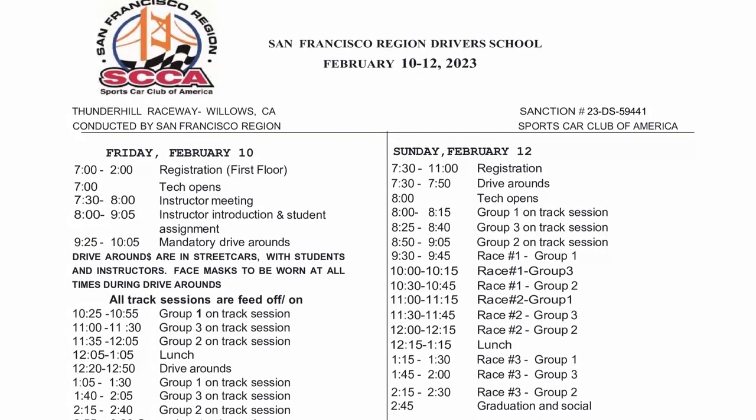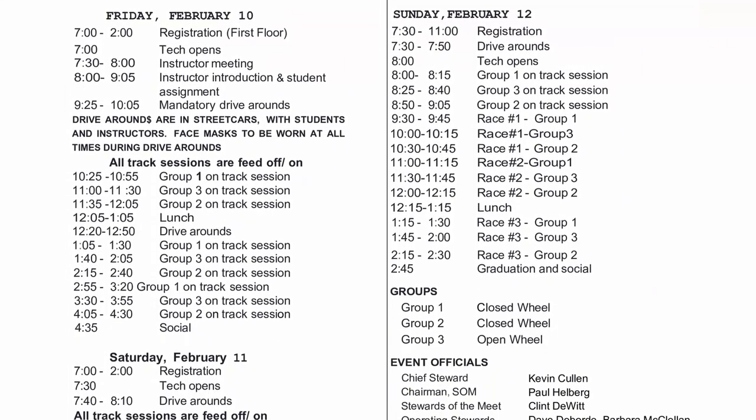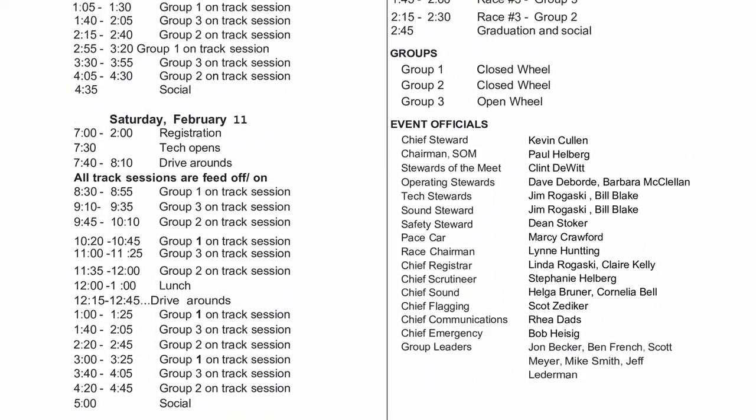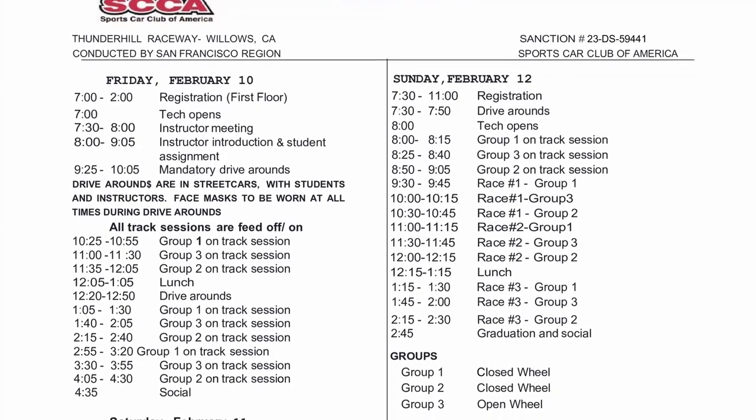The weekend called for 11 total sessions for Alex: three practices on Friday, four practices on Saturday, followed by one practice and three races on Sunday.